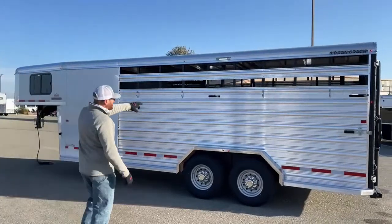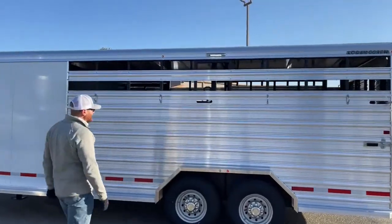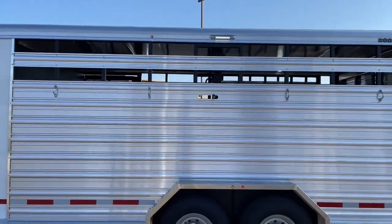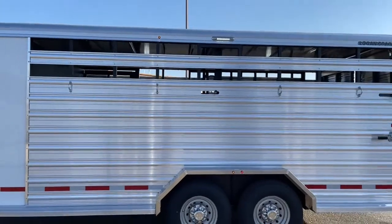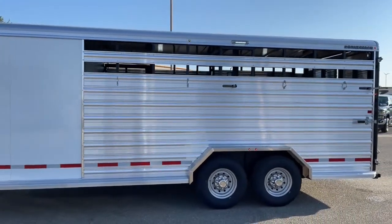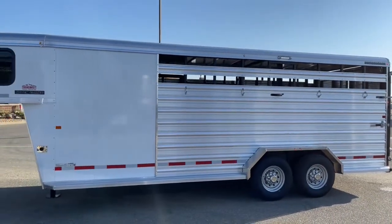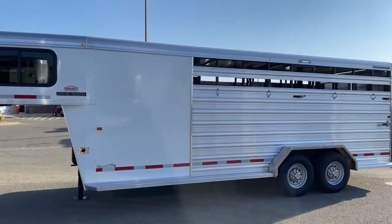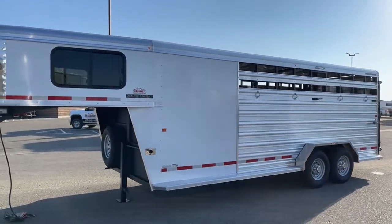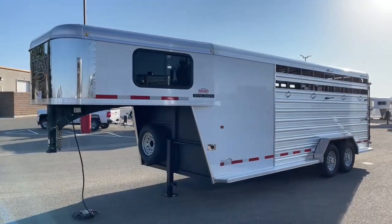Out here, here's that exterior release for that center gate slam latch. You have four tie rings on this side on the exterior — on the other side you had three, because we also had that access gate on that side. There's a load light above the wheel wells. The aluminum and white sheeting on this type of setup really dresses the trailer up and gives it a good look.